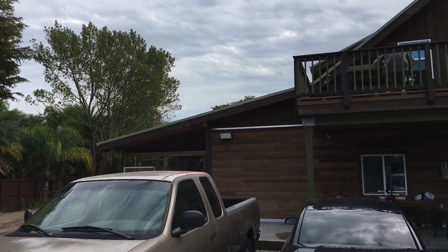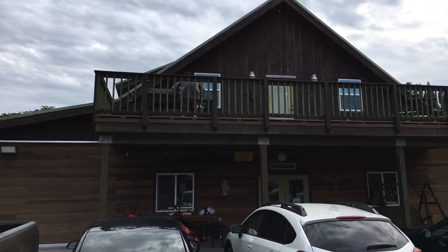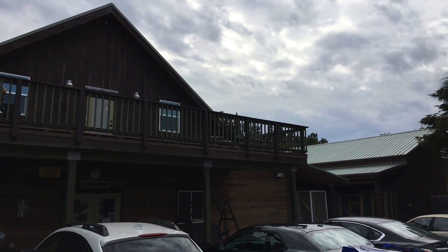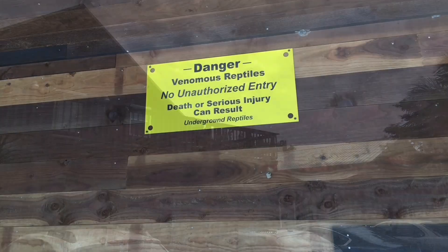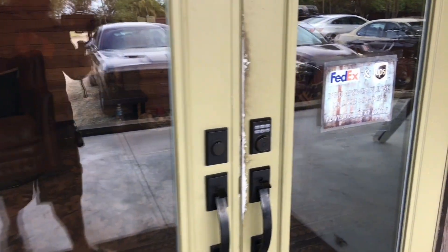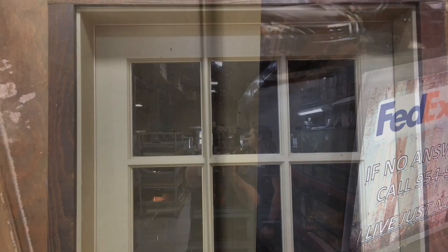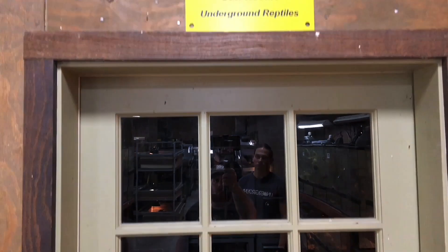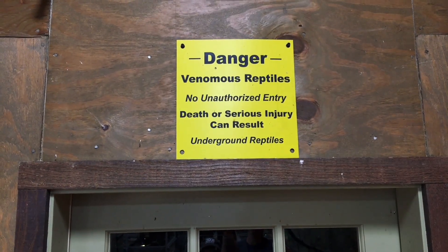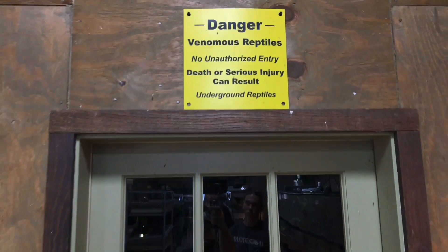Underground Reptiles was kind enough to allow me to show their venomous rooms at their farm in Parkland, Florida. They have two rooms: one for animals being bought and sold, the other for animals being held back for breeding. Before you ever actually enter the room, your mind needs to be clear of distractions. You need to focus on the task at hand and realize that the stresses in your day-to-day life can cause a life-or-death situation once you start handling venomous animals.